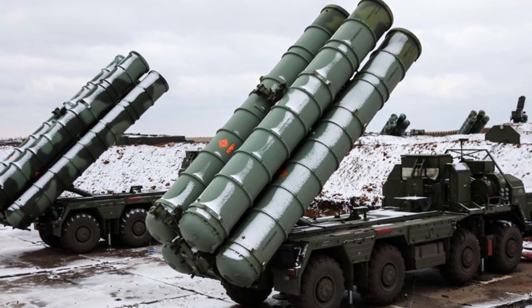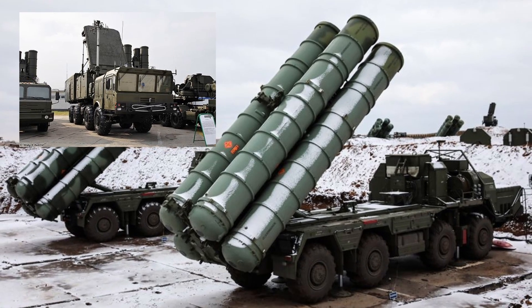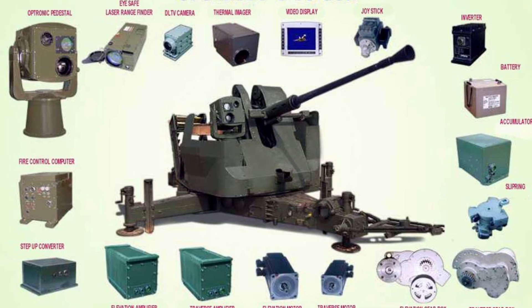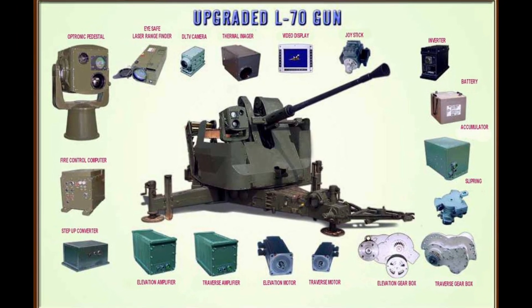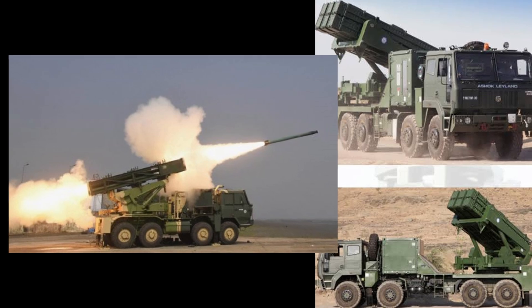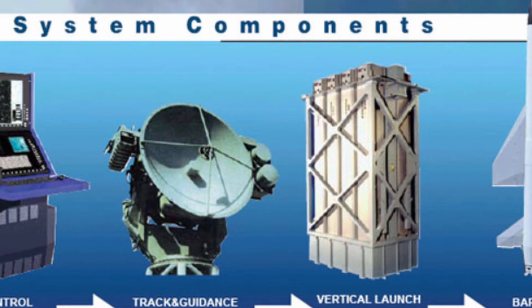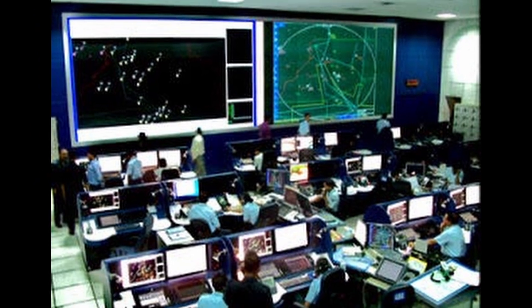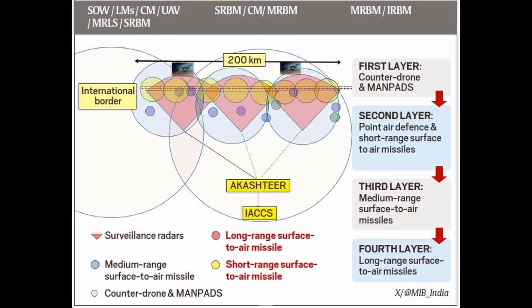Main systems: S-400 Triumph — long-range beast, tracking targets up to 600 kilometers with phased array radar, currently deployed on both western and northern fronts. Akash System — indigenous medium-range SAM integrated with Akash-tier C2 network. L-70 guns upgraded — old Bofors backbone modernized with electro-optics and radar linking to shoot down UAVs. QR SAM and Spider — quick reaction shield against low-flying threats. Barak-8 MRSAM — India-Israel co-developed high-mobility solution for cruise missiles and drones. IACCS (Integrated Air Command and Control System) — the brain that connects all radars, weapons and sensors into one real-time war grid.